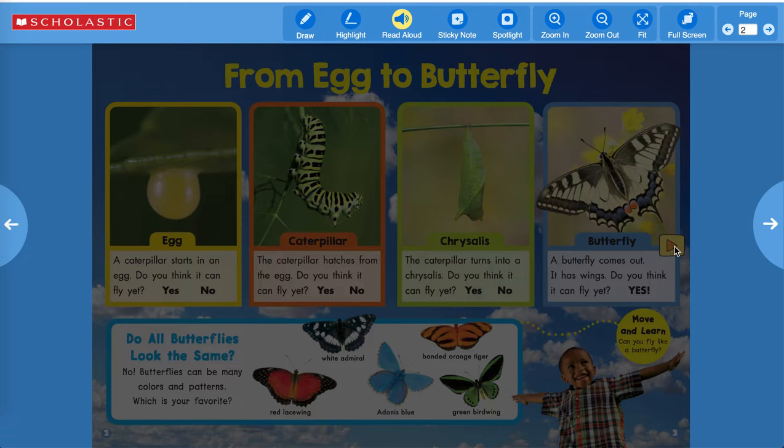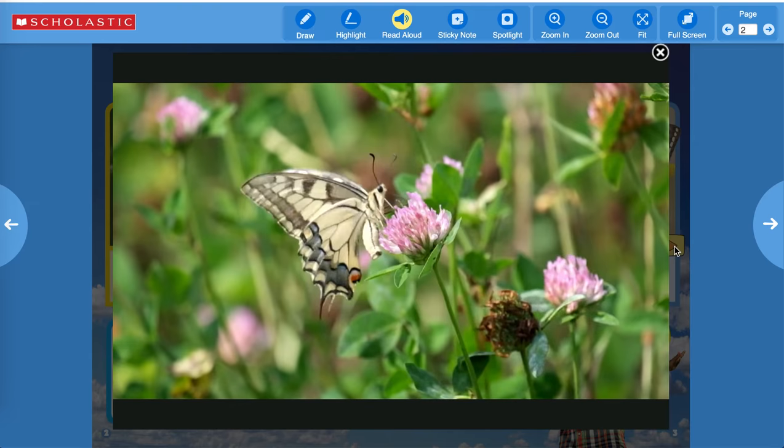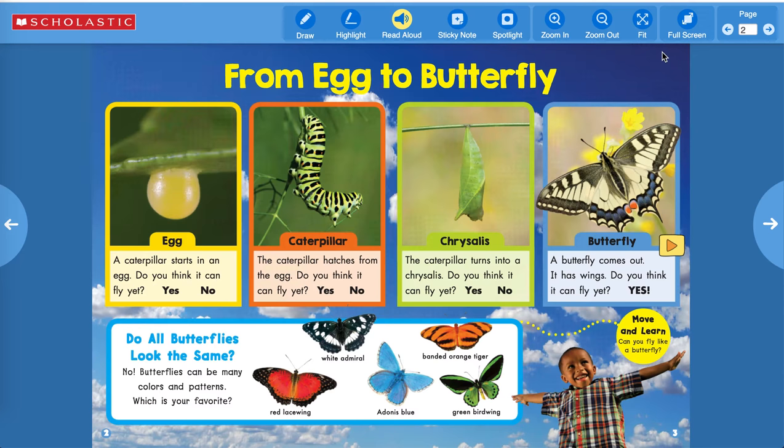And there is a picture of the butterfly on a clover flower — isn't that beautiful? Do all butterflies look the same? No, butterflies can be many colors and patterns. Which is your favorite? There's a White Admiral, a Red Lucida, an Adonis Blue, a Green Birdwing, or the Banded Orange Tiger.